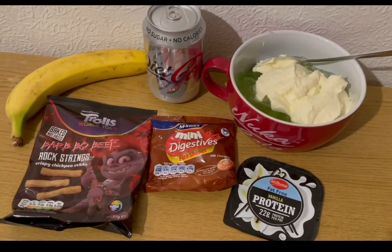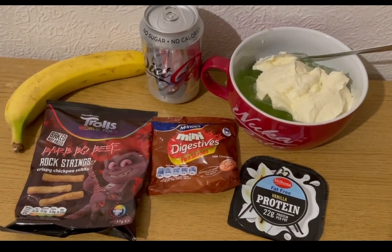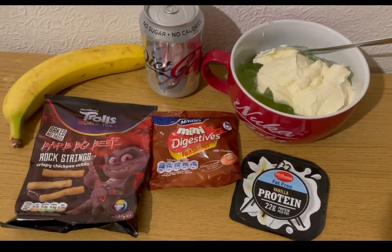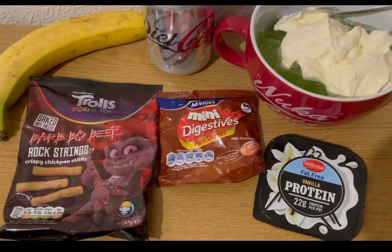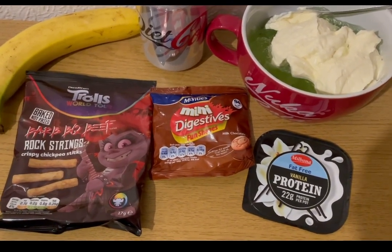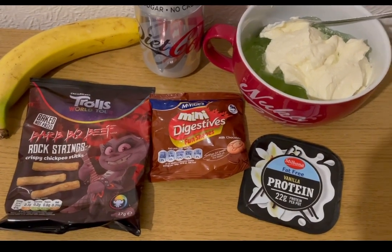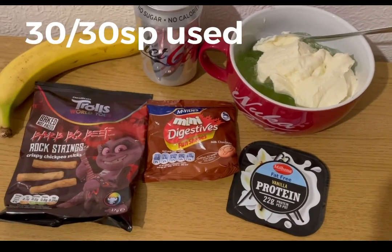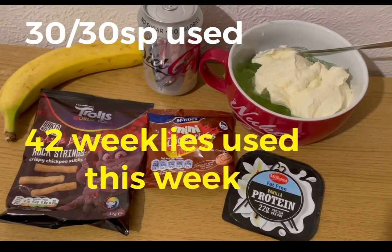These are my evening snacks for eight smart points. I've got a banana and diet Coke for zero points, some lemon and lime jelly that is zero smart points, and another little vanilla protein pot which is two smart points. I've got some Troll's barbecue flavoured chickpea sticks from Heron — they are two smart points. And I've got some McVitie's mini digestives, which are four smart points a pack. So those are my snacks for eight, and I'm ending the day on 30 of 30 smart points. It's weighing day tomorrow, and I've used all 42 of my weeklies this week.